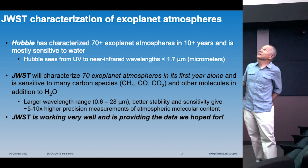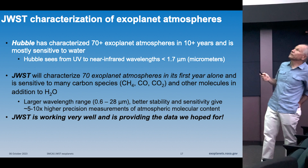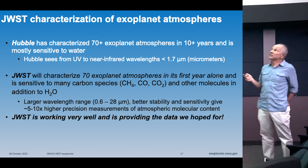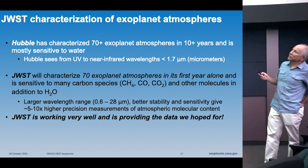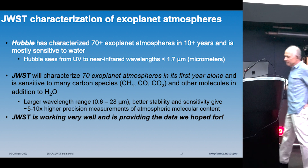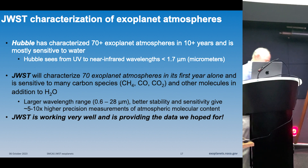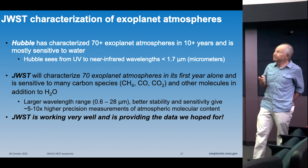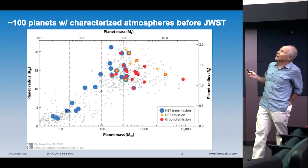Hubble characterized about 70 exoplanet atmospheres, mostly looking for water, over about 10 years with the Wide Field Camera 3. Webb has already characterized about 70 in just over a year of operation. In its first two years it's doing 100 planets over a much larger wavelength range with much higher precision — it's already blowing Hubble out of the water. The speaker is very happy because they just received Webb data today for one of the planets they'll show.